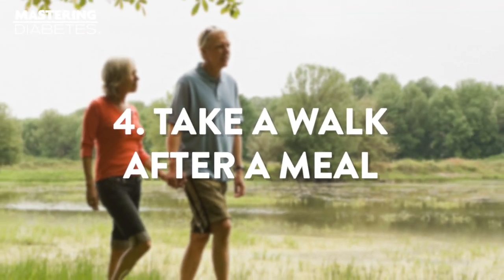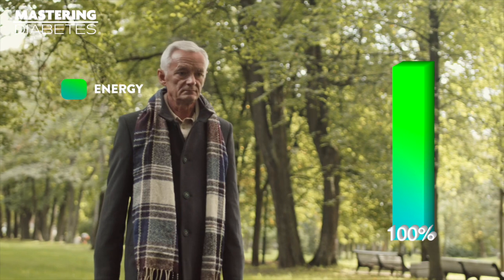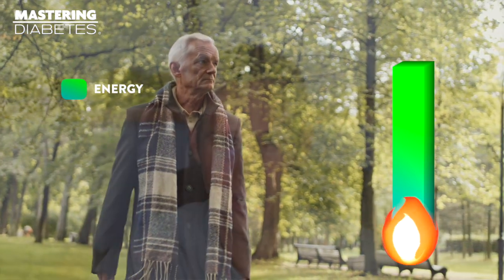Number four: take a walk after a meal. Walking after a meal can help curb blood glucose spikes by inciting your body to start burning energy at a slow, sustainable rate. There's no need to exercise intensely or get sweaty, but simple movement can make a big difference in your post-meal blood glucose control.